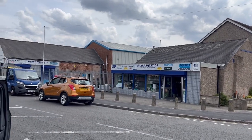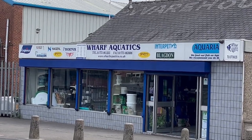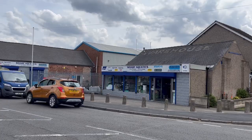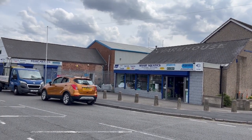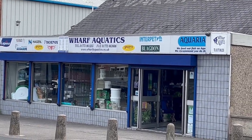Welcome back to Bill's Cichlid Room. I've got a couple of days off work this week and I've got a load of grow-outs that Wharf Aquatics had agreed to take off me, so me and Steph decided to go on a road trip to Wharf Aquatics. While I was there I got some footage of some of the cichlids, so I thought why not do a quick shop tour.